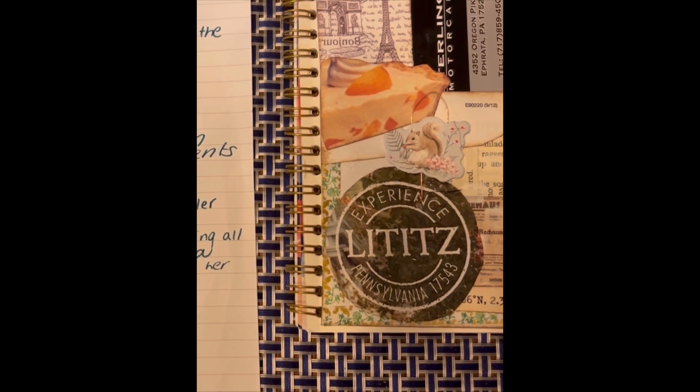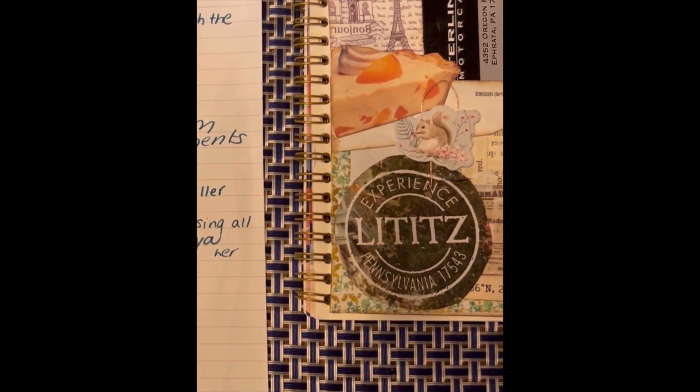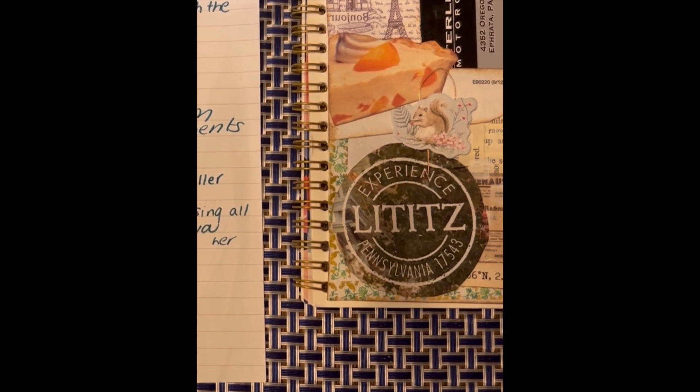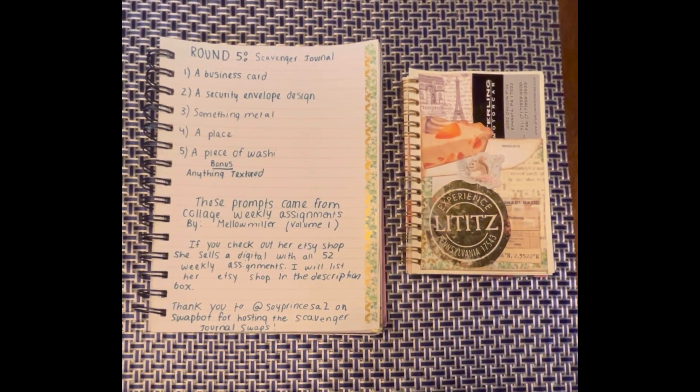I will link it below in the description box. If you're interested in purchasing all of the weekly assignments, you can purchase a digital on her Etsy shop. So for round five,